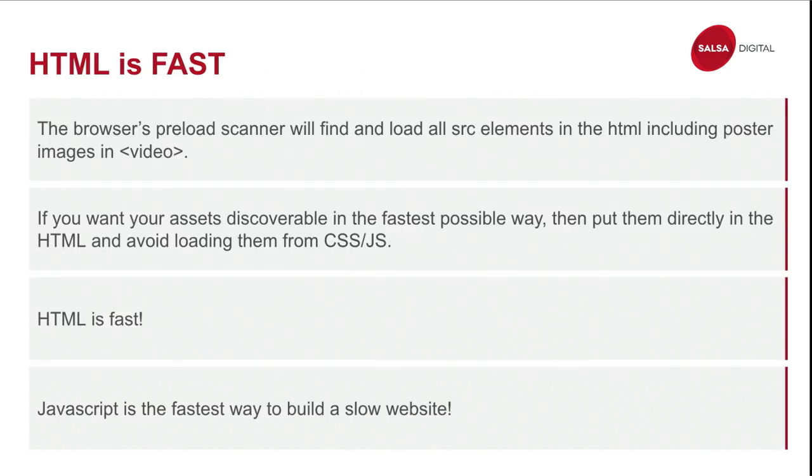HTML is very fast — you want to put things inside HTML if you want them to load immediately. And remember: JavaScript is the fastest way to build a slow website. What I mean is third-party JavaScript injected into the theme — I'm not talking about React.